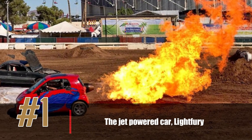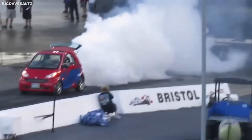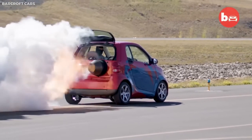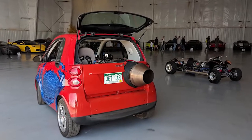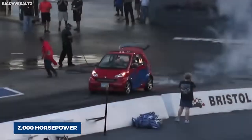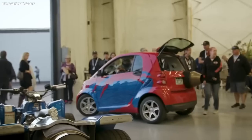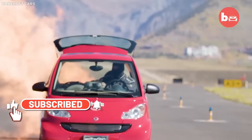Number 1: the Jet-Powered Car, Light Fury. The Light Fury is a jet-powered car created by a team of engineers who wanted to build the fastest car possible. Powered by a jet engine producing up to 1,350 horsepower, it can reach speeds of over 450 miles per hour. The car features an aerodynamic design that helps it stay stable at high speeds. Designed as part of the air show circuit, it has become a popular attraction at car shows and racing events around the world — a must-see for fans of speed and unique vehicles.